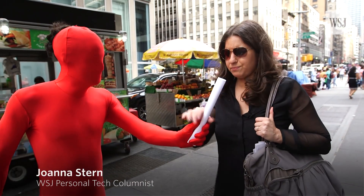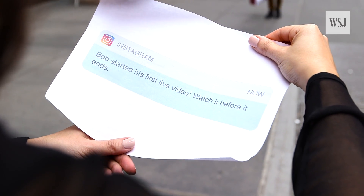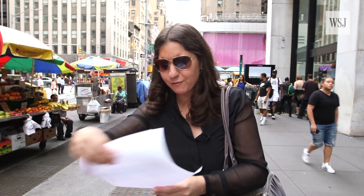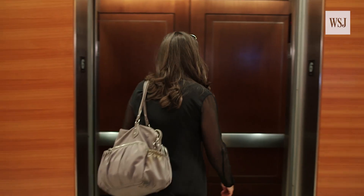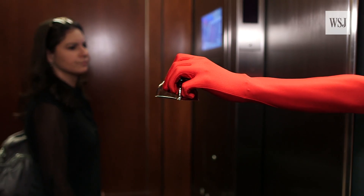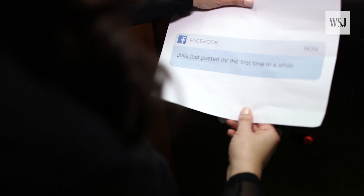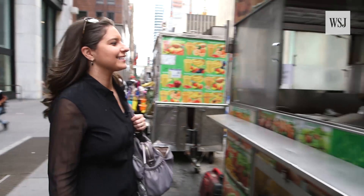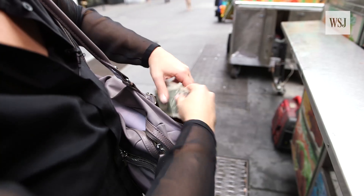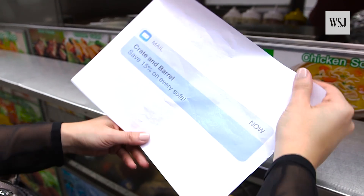Life is busy enough without all the added push notifications. Almost every app is grasping to pull us out of the real world and into the digital one. They bug us everywhere — and I mean everywhere — and they bug us about everything.